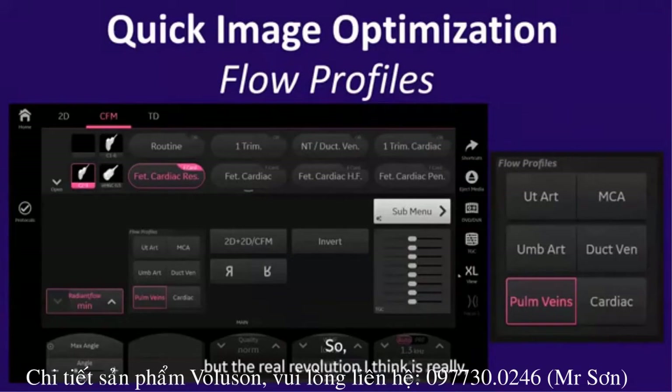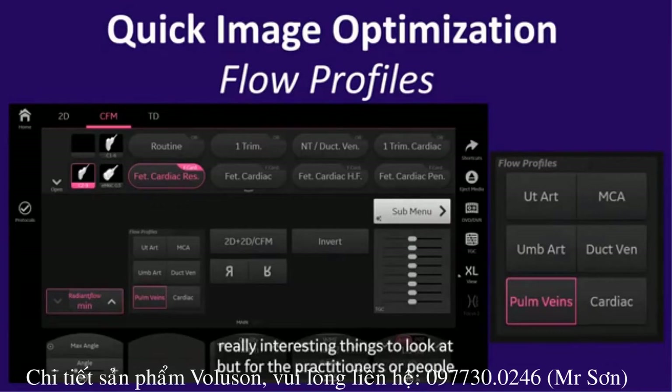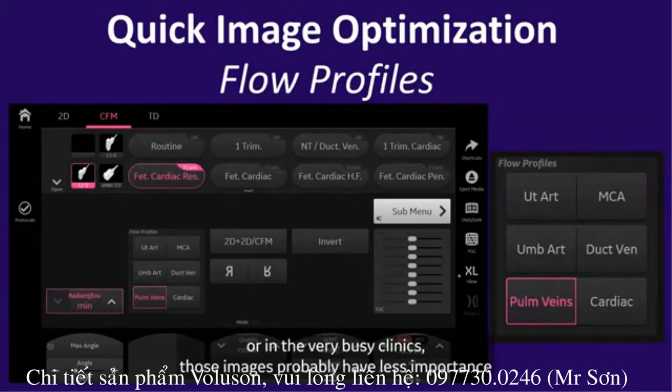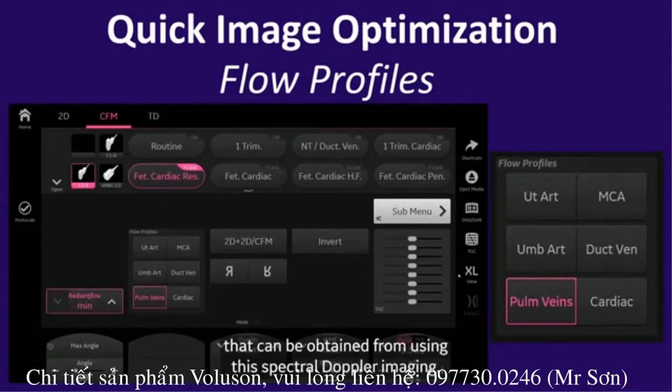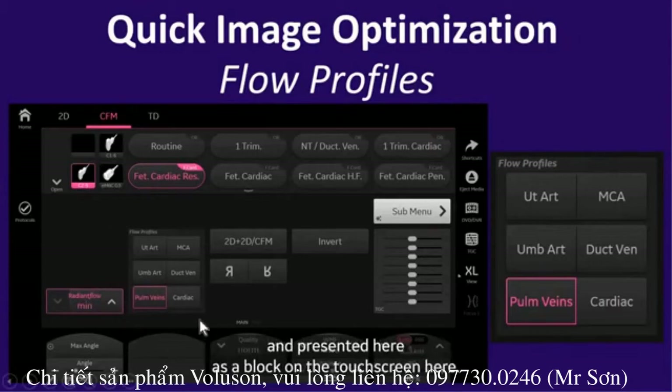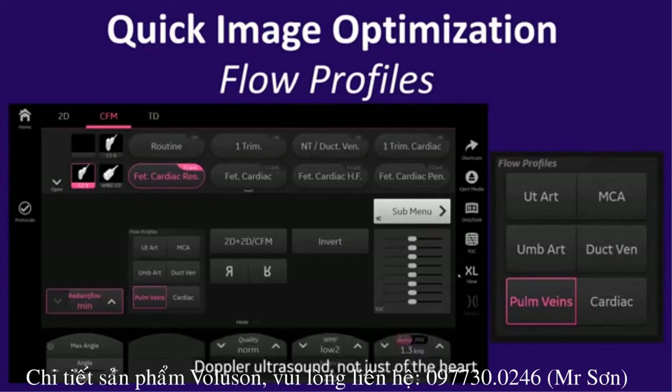The real revolution, I think, applies to the assessment of spectral Doppler. As we know, color Doppler and beautiful images are really interesting, but for practitioners sitting and scanning in screening settings or busy clinics, those images probably have less importance than the appropriate measurements and quantitative data that can be obtained from spectral Doppler imaging. The new modality available here as a block on the touch screen will make a significant change in how we perform Doppler ultrasound, not just of the heart but of other vessels in the fetal body.